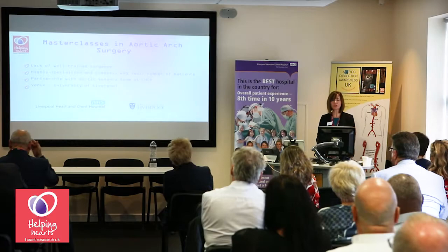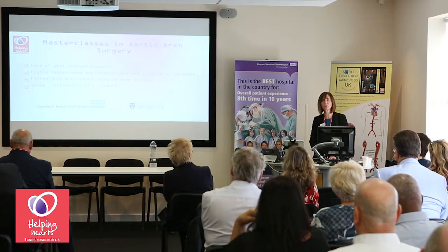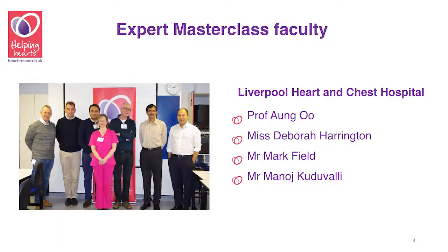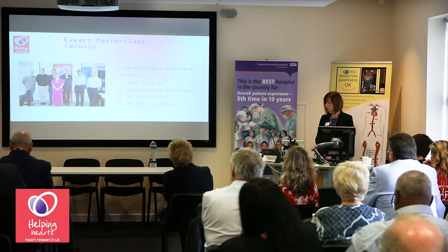We wanted to form a partnership with the aortic surgery team here in Liverpool, which is recognized as one of the leading centers in aortic surgery in the UK. The courses were held nearby at the University of Liverpool. Our expert master class faculty was led by the team of Liverpool surgeons, with Professor Noorani and Debbie Harrington as course directors.